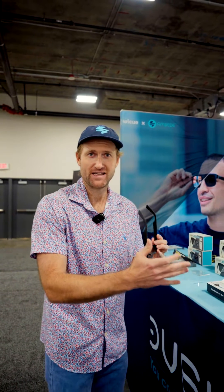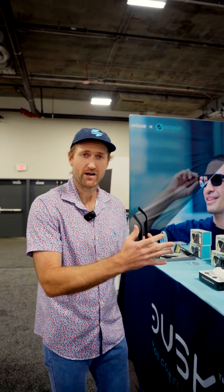This year, I'm excited to debut our newest innovation in eyewear, which just won our fourth CES Innovation Award — Dusk Rx.